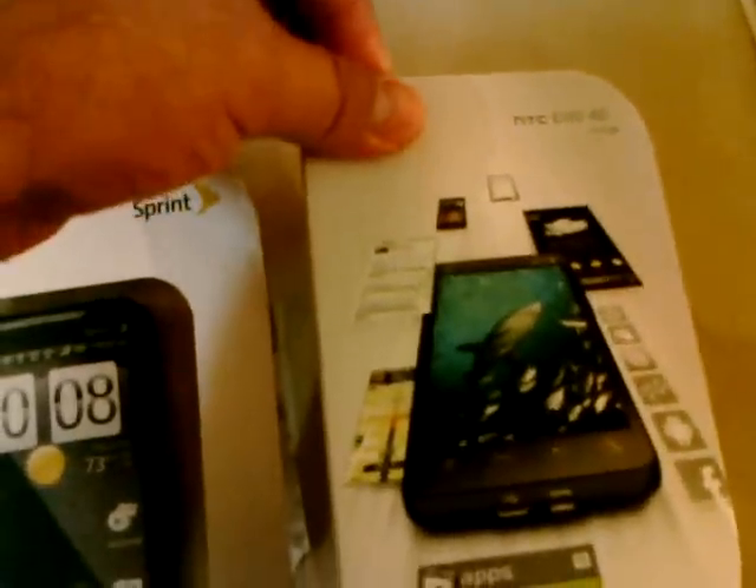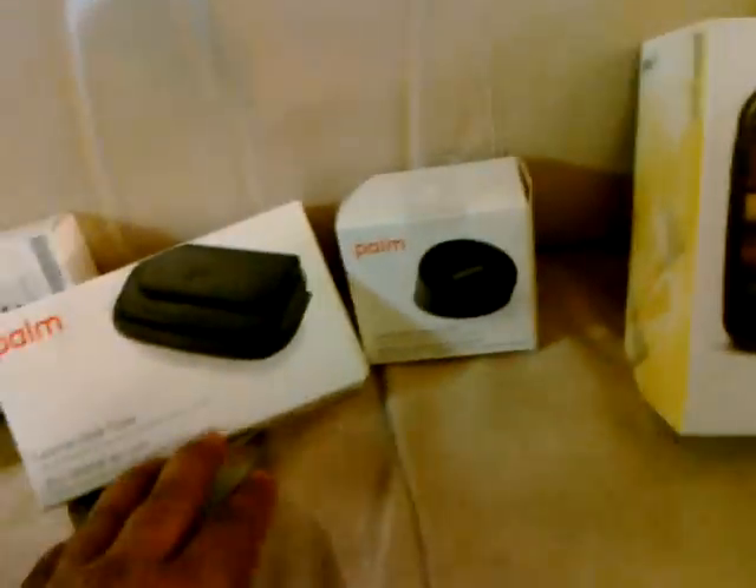This is not the first unboxing of the phone, but it is my unboxing. As you can see at first glance, the box is not as elegant as my last phone, the Palm Pre, which you can see right here with a touchstone, the leather case, and the car charger.